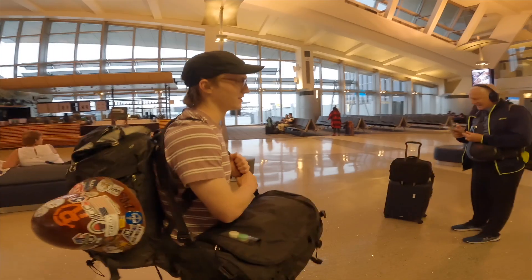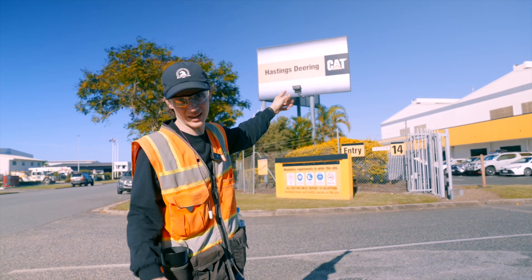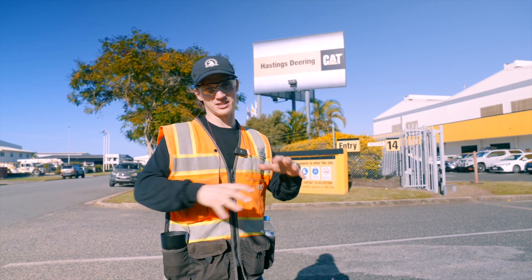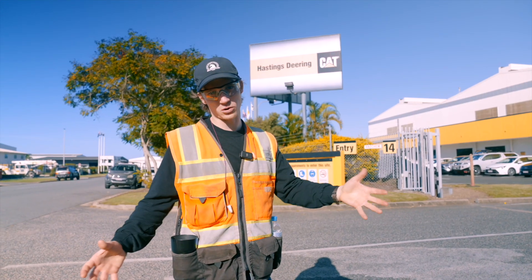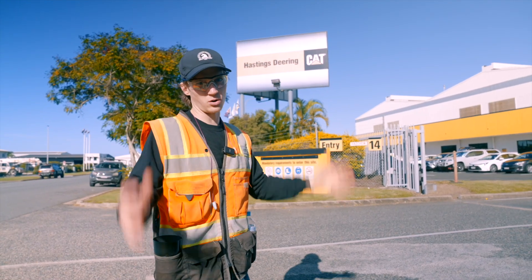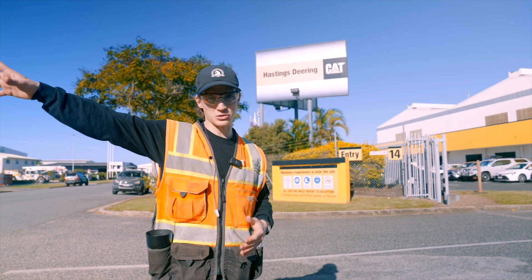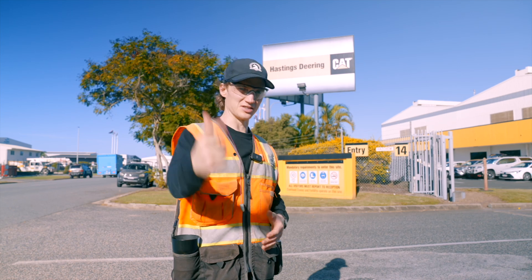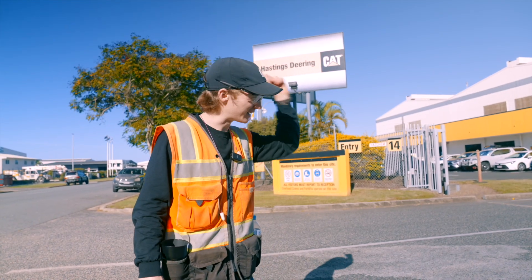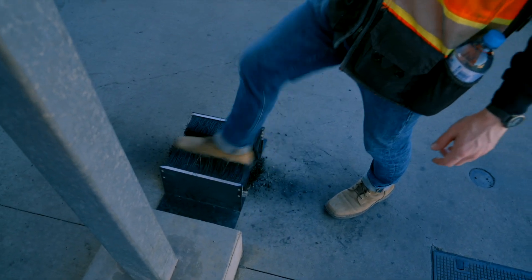Fresh off about 30 hours of travel, we went from the airport straight to Hastings Deering, the local Caterpillar dealer in this region. We're in Mackay, Australia — the Bowen Basin. There's a lot of coal up here, and Hastings Deering supplies the haul trucks, loaders, dozers, and excavators — all the equipment necessary to get coal out of the ground, put it into ships, and send it to Asia for power and steel. We're going to check out the shops to see what it takes to build and care for these machines.